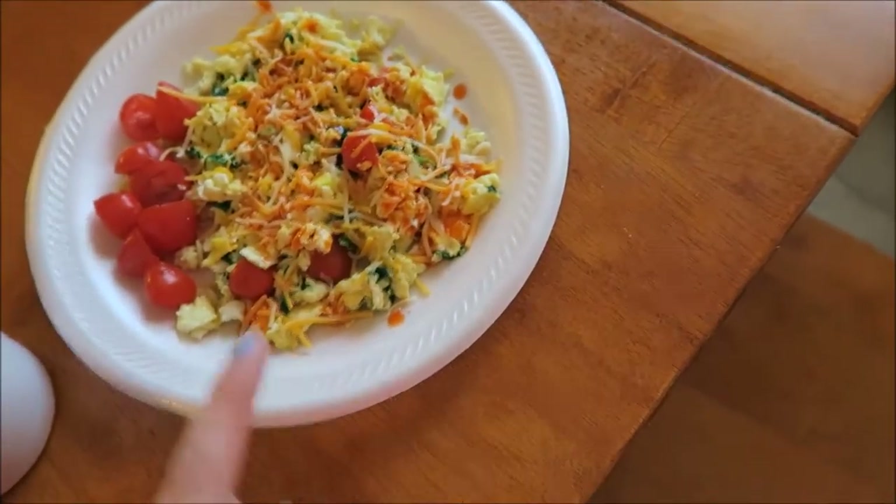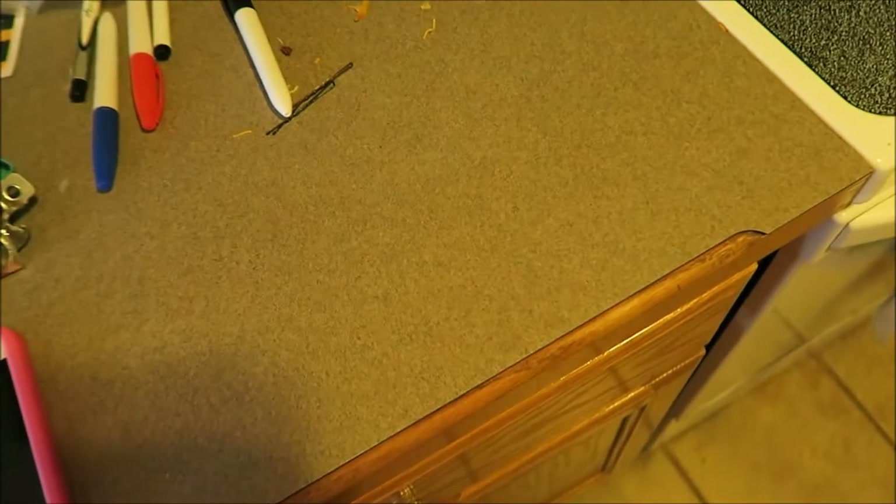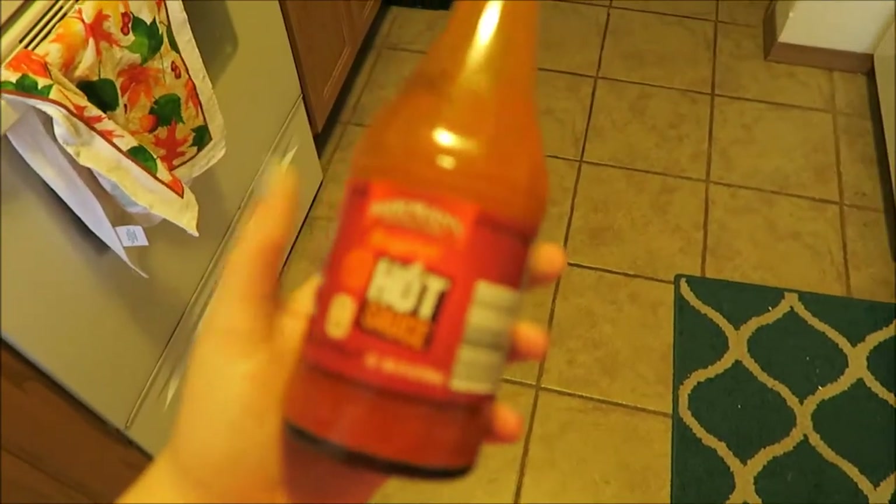This is my favorite way to eat eggs. And I also had some little baby tomatoes on the side — just fresh tomatoes, because I am obsessed with tomatoes. On my nice paper plate, because I'm classy.